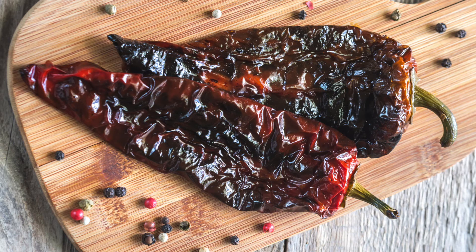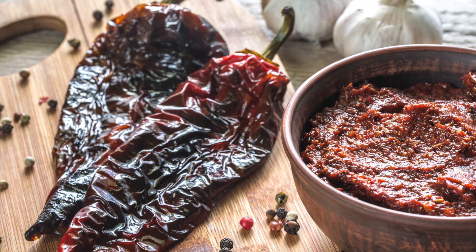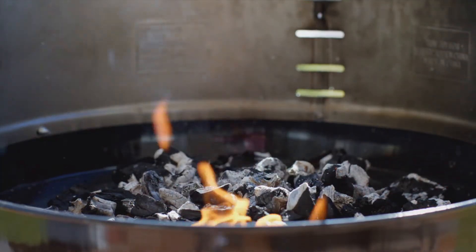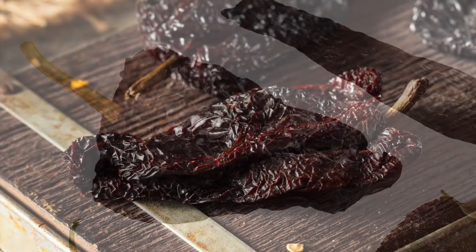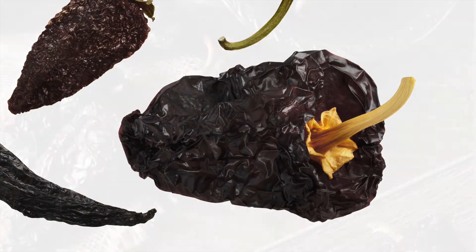I know some of you are asking: what exactly is a chipotle pepper? They taste fantastic. A chipotle is a smoke-dried ripe jalapeño used for seasoning. The taste profile is rich, smoky, and sweet, exhibiting subtle chocolate flavors with a Brazil nut finish.